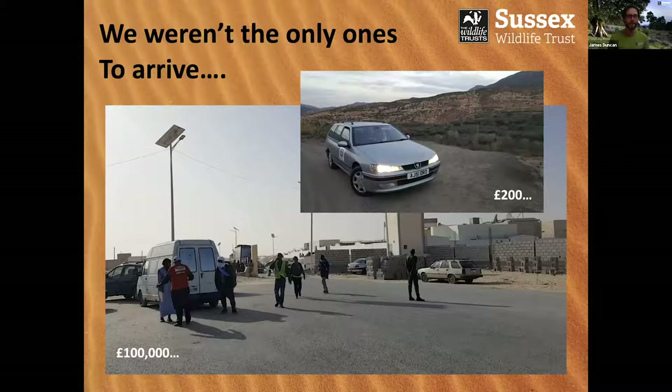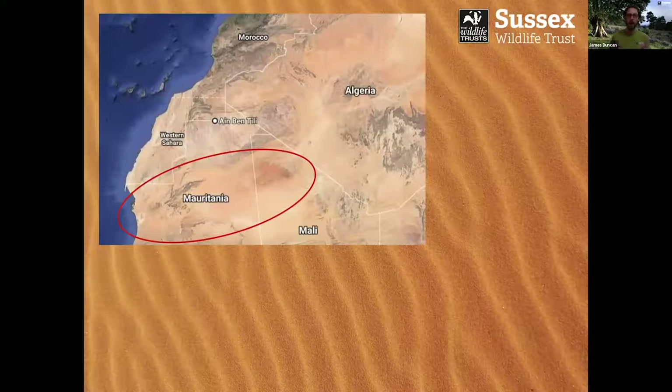So we're now in Mauritania proper. I wanted to highlight Mauritania on this satellite map because you can really see the flowing desert sands in this part of the country. Whereas Western Sahara was quite arid, scrubby and rocky — not really the big dunes you imagine — Mauritania really does have these big Saharan dunes. It's a really, really epic place.